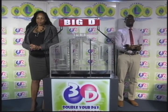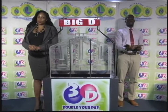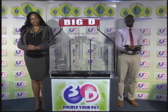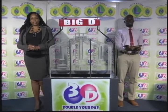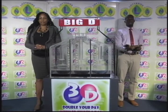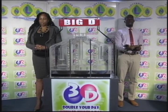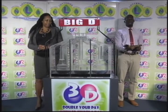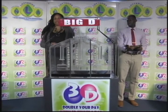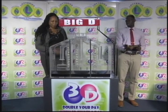Good evening and welcome to the National Lottery's 3D Daily Numbers Draw. We're about to select this evening's winning numbers under the supervision of the auditing firm of BDO, represented by Mr. Jabari Dublin. All eligible tickets should be dated the 27th of August 2018, or draw number 10269. We have 10 balls in each of the staging tubes numbered from 0 to 9. These balls were checked and verified by our auditor.